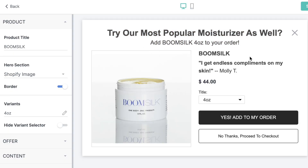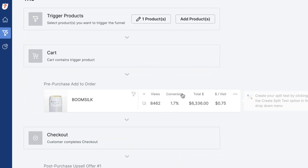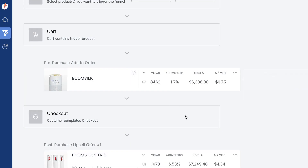The pre-purchase upsell asks: do you want to add one of our products — yes or no? They can say yes or no. I'm getting about 2% of people on that, which is phenomenal for a pre-purchase upsell.